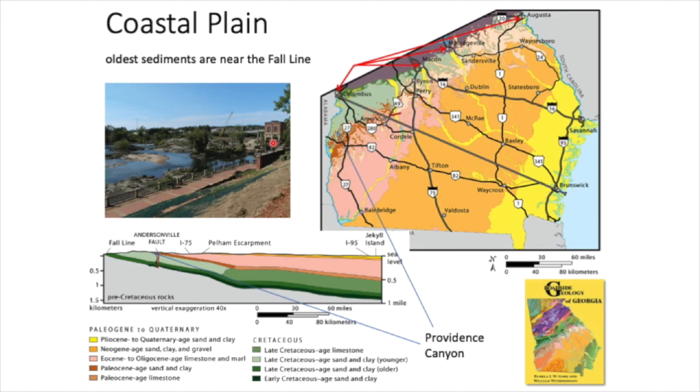Water power and the head of navigation is why cities like Columbus, Macon, Milledgeville, Augusta, Columbia in South Carolina, and Richmond, Virginia are all along this feature called the fall line. If you take a cross section across Georgia, you find the fall line on the left and the coast on the right, with sediments all very gently dipping towards the coast. This is a stretched section — 40 times exaggerated in the vertical dimension compared to the horizontal.